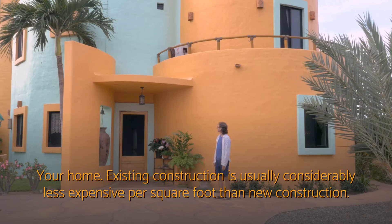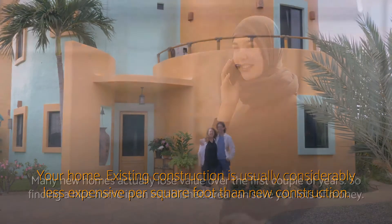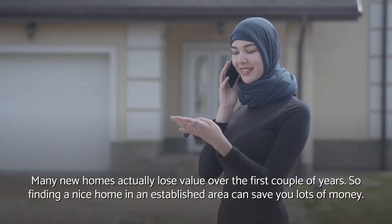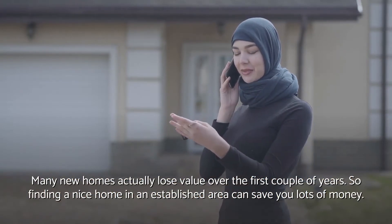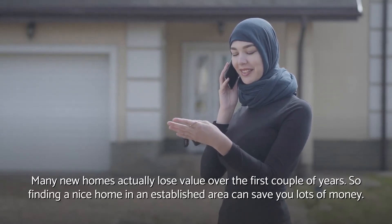Your home. Existing construction is usually considerably less expensive per square foot than new construction. Many new homes actually lose value over the first couple of years, so finding a nice home in an established area can save you lots of money.